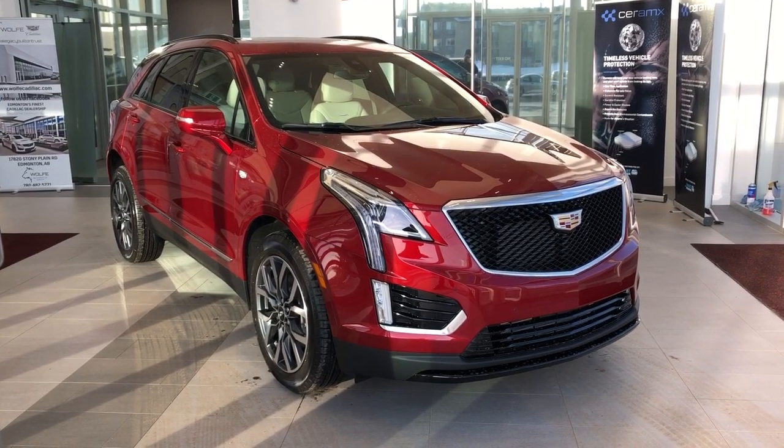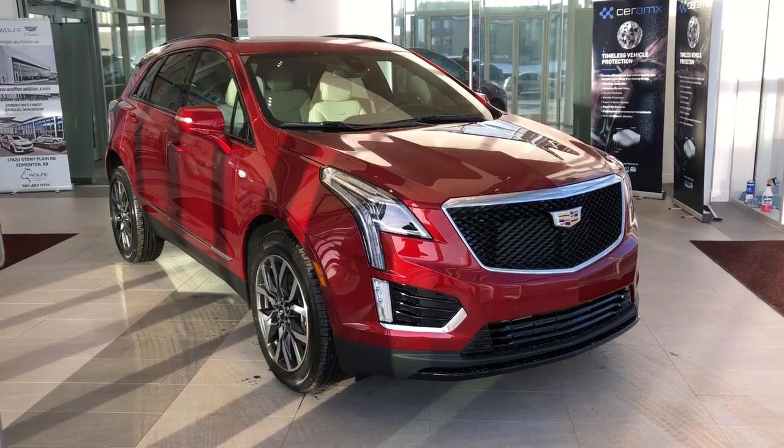We have white leather interior, heated seats, backup camera, navigation, and panoramic sunroof.